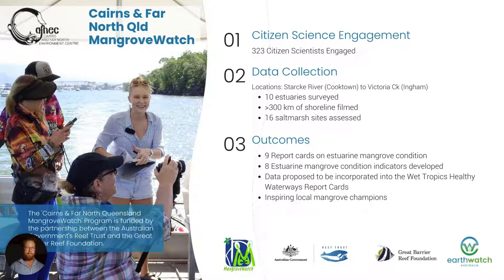The final program is the CAFNET Far North Queensland Mangrove Watch program, also funded by the Great Barrier Reef Foundation. We've had 300 citizen scientists engaged from the Starkey River north of Cooktown down to Ingham, surveying 10 estuaries using the shoreline video assessment method. From that we've developed mangrove condition indicators that have been incorporated into the Wet Tropics Healthy Waterways report cards to inform local reef management and drive management actions to protect mangroves. We now have an understanding of how mangrove condition is improving over time and a measure to assess whether management strategies are effective at improving mangrove habitat condition and function as a carbon store.